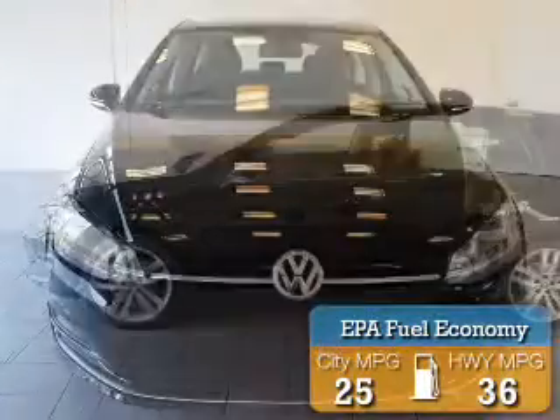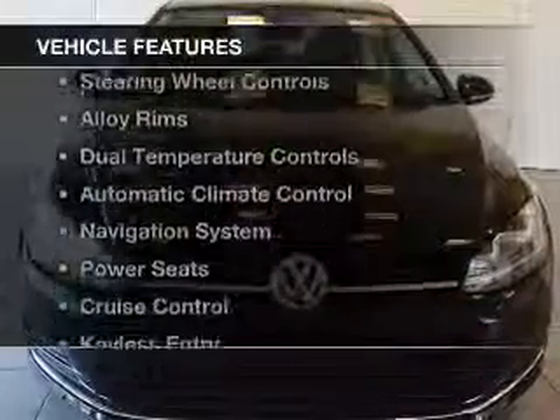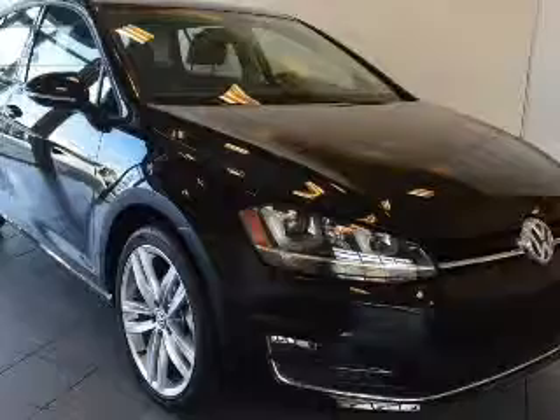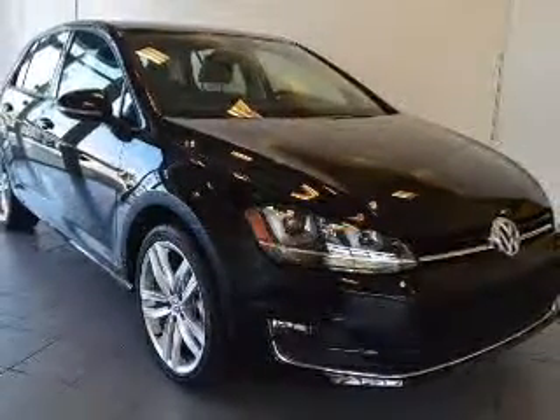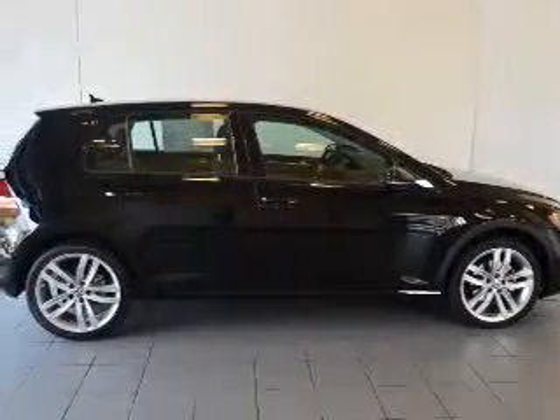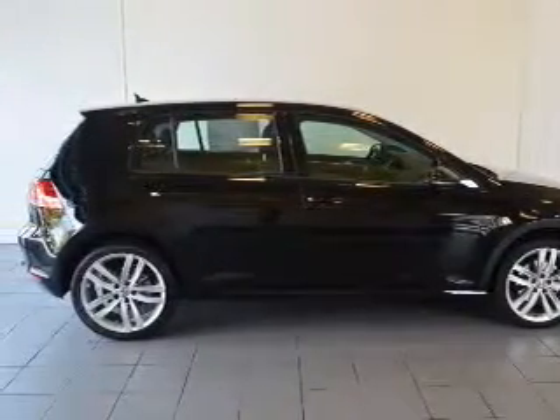Great fuel efficiency saves you money by requiring fewer trips to the gas station. The features include a power sunroof, heated seats, steering wheel controls, alloy rims, dual temperature control, automatic climate control, a navigation system, power seats, cruise control, and keyless entry.